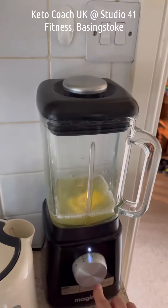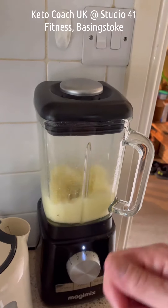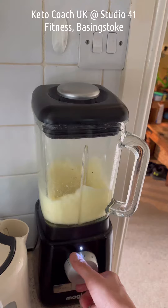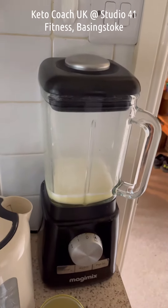Now, it really makes a difference to use a blender, because if you just stir it in, it can feel a bit fatty and a bit weird. But if you blitz it up, it breaks down all those little fat cells and makes it into a luxurious, smooth drink.